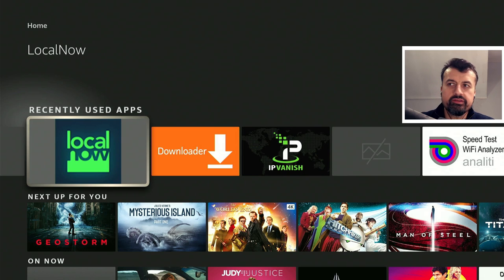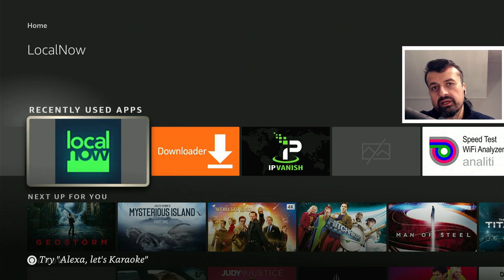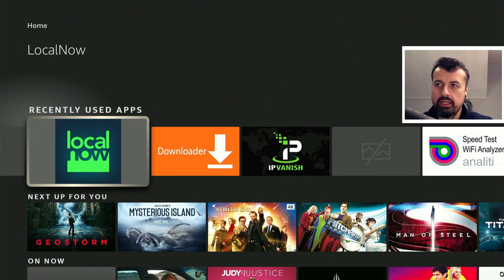The application in question is the new version of Local Now. This was only updated in the last few weeks and with the latest version they've added in so many more live channels, so many more movies and TV shows. Just bear in mind that you have to have a USA IP address before you open this application.